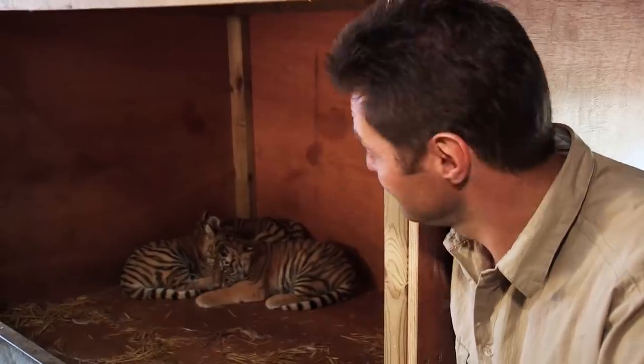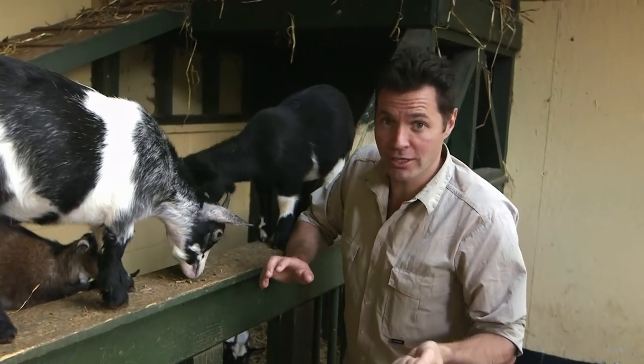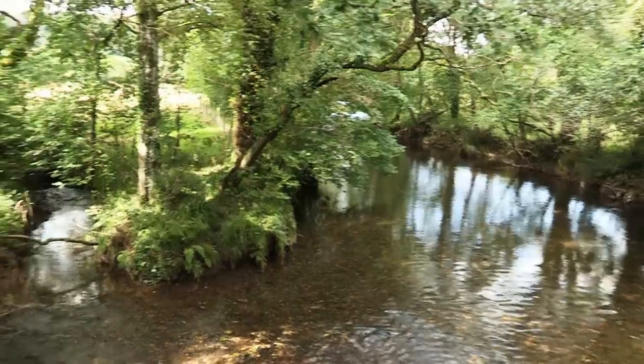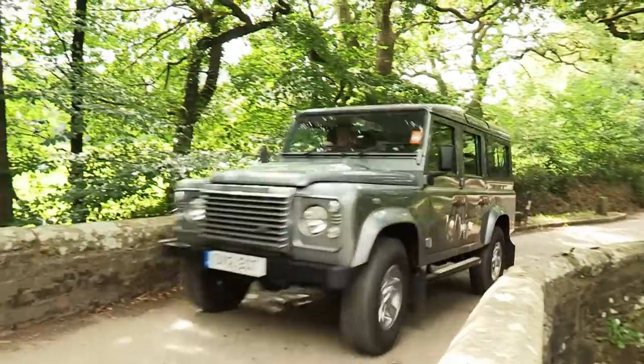We'll be there to witness the trials and tribulations, because as a working vet, I know that not everything goes to plan. We'll be travelling all over the UK, following the stories of the births wherever they happen. And we'll share in the joy and the heartache of Britain's never-ending animal baby boom.